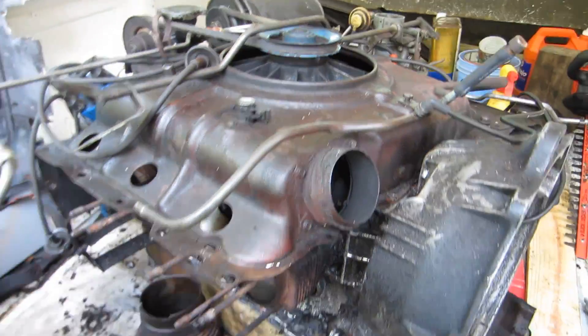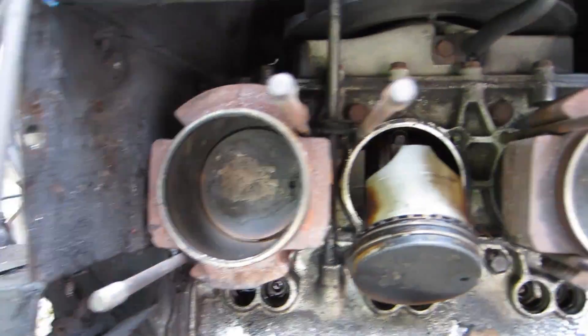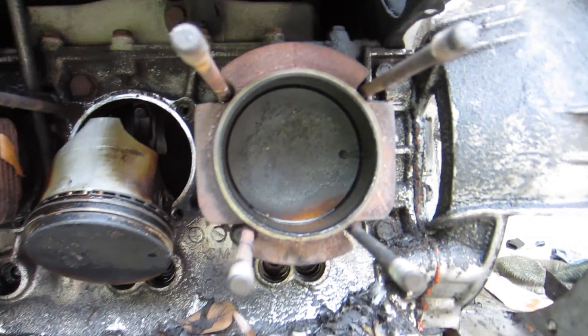It's like completely taken apart. Jeez Louise. You got pistons everywhere. They're pretty burnt. Good times.